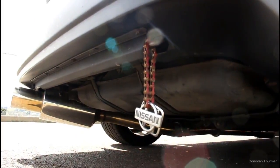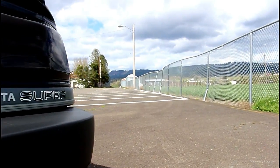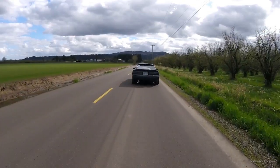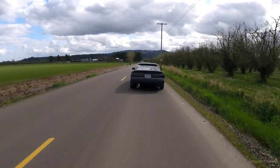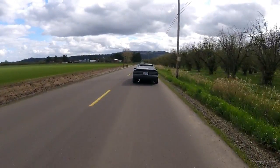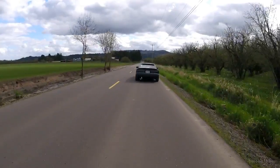This beautiful Mark III Supra is actually for sale right now. I don't really want to give it up, but I've got other projects and bigger things to build, so she's got to go if I want to finish the other project.